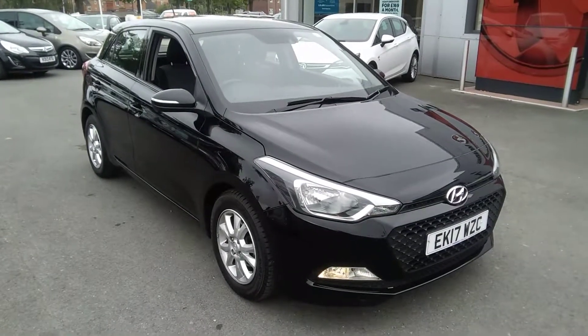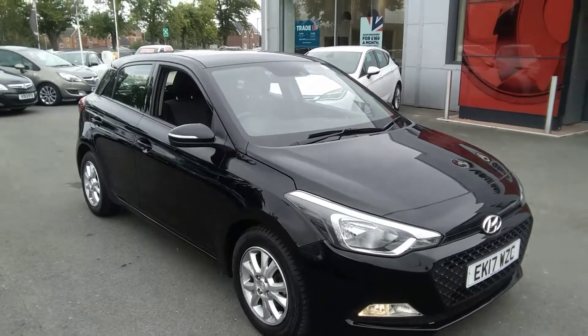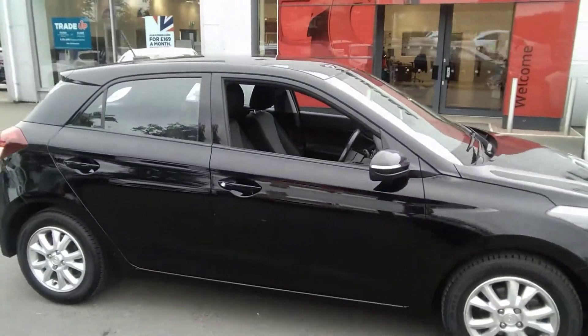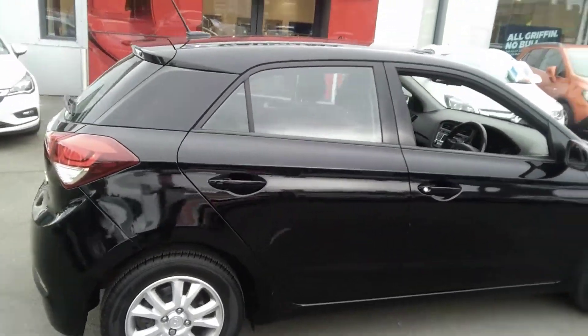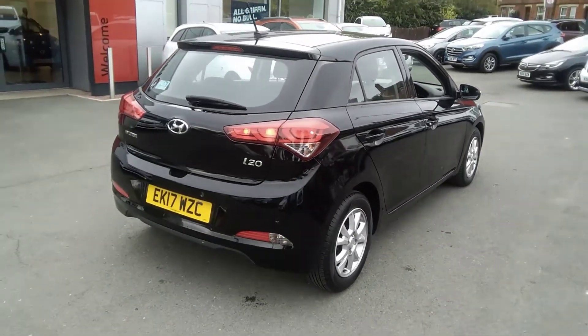Welcome to Baylis Vauxhall. Today we are viewing a 2017 17-plate Hyundai i20 five-door automatic. This vehicle has a full body-coloured exterior including bumpers, door handles and mirror caps. It also has alloy wheels as well as rear parking sensors.